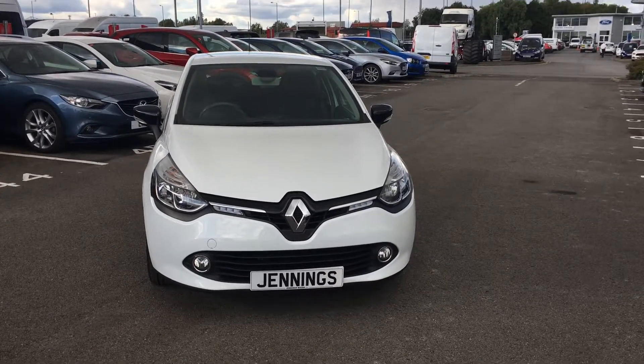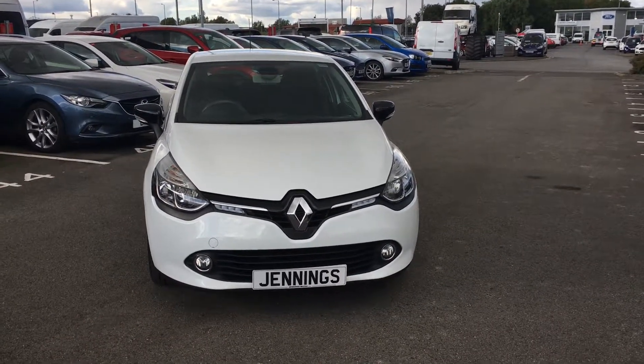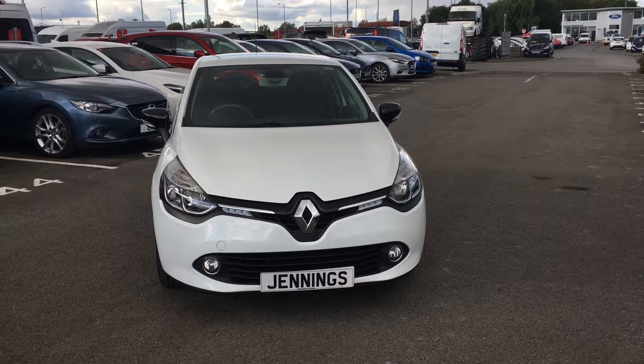Welcome to Jennings Mazda. Today I'm showing you this 2014 1.2 litre Renault Clio.